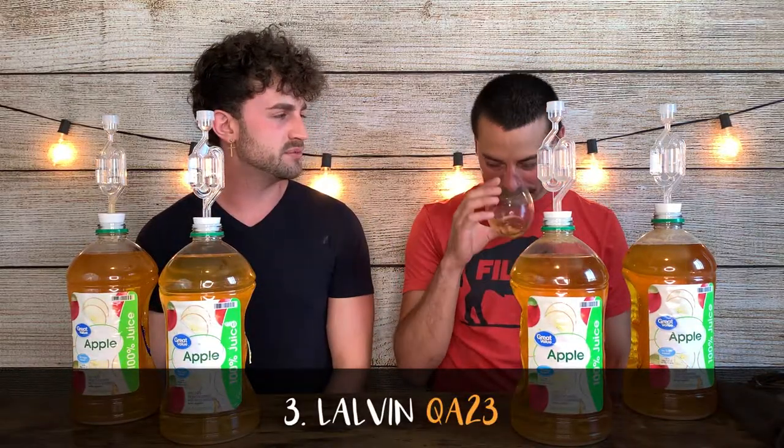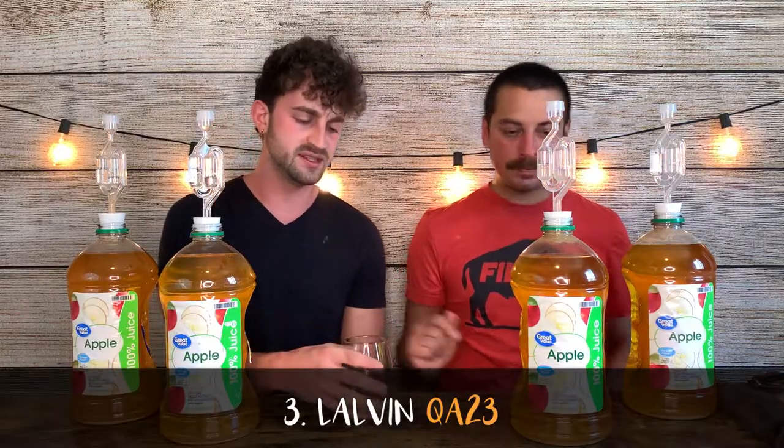This one's fruitier to me in the smell. Not like apple fruity, but like a spoiled basket of fruit. Yeah, this is like a warmer tone. Yes, like it has a little tart, but it's more center palate.